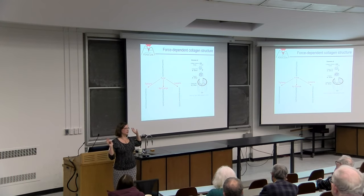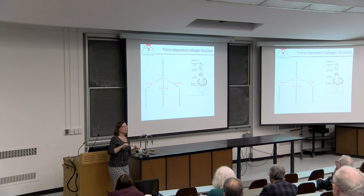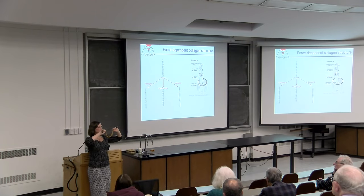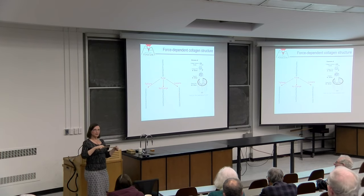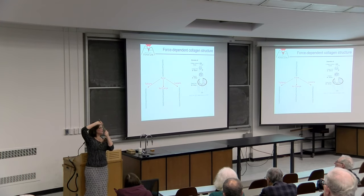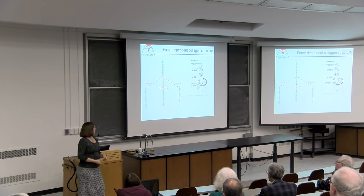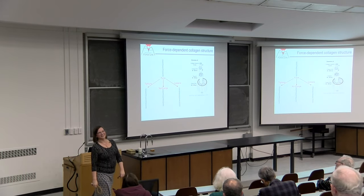There are three possibilities at low force—below 10 piconewtons, a regime where for DNA nothing happens structurally. One possibility is the same for collagen: we just straighten out the wiggles from thermal bending without deforming anything—entropic elasticity with no structural change. Another possibility is that the helix could tighten and become even more stable when stretched. And another is that it could loosen and become destabilized. Because this is collagen, all three options have been found in the literature, with no consensus.